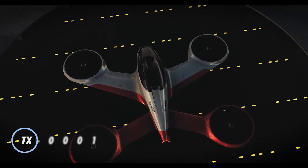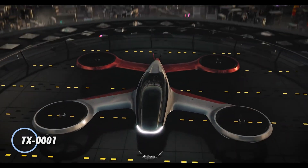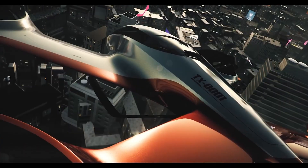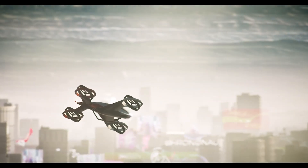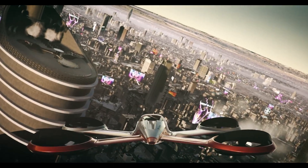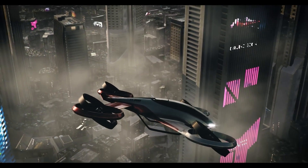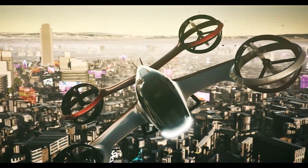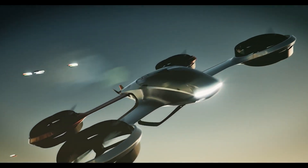The TX 0001 is a pioneering concept in the realm of urban air mobility, envisioned to revolutionize electric air travel. This sleek two-seater aircraft combines the elegance of luxury automobiles with cutting-edge aerospace technology, making it a beacon of future transportation. Designed for vertical takeoff and landing, the TX 0001 aims to offer a smooth and efficient flying experience within city environments.